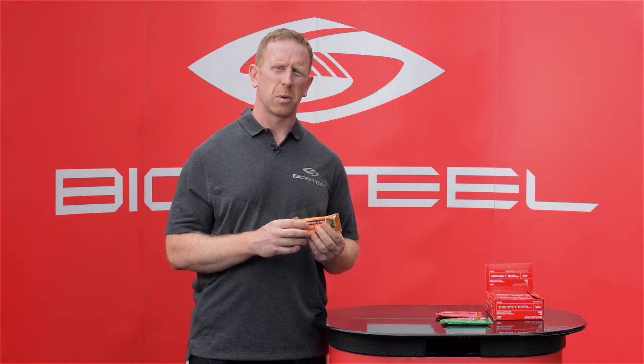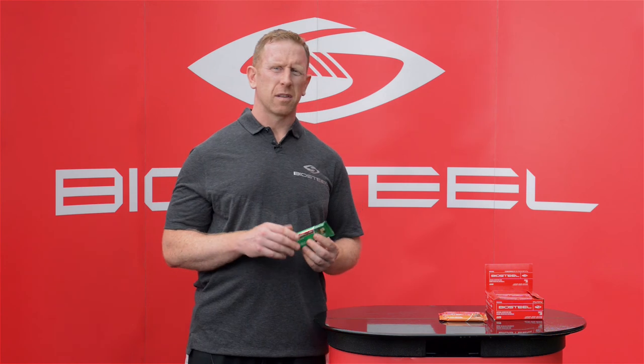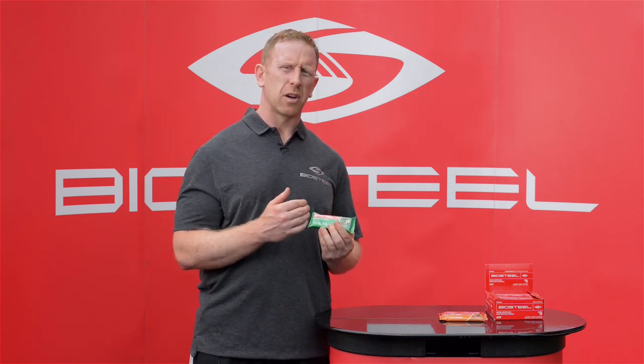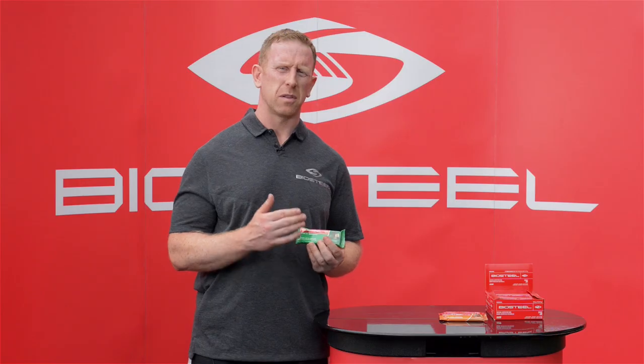Mango is also included, with the subtraction of chia and vegetables in this bar. Our BioSteel Vegan Nutrition Bar is again an excellent supplement or snack. But instead of using whey protein isolate, a dairy-based protein used in our other two bars, in this bar we use our BioSteel Vegan formula, which is safe for anyone who doesn't tolerate dairy or whey protein.